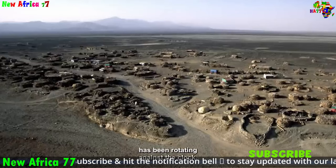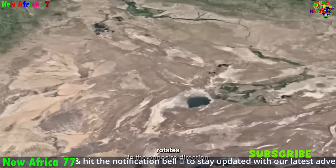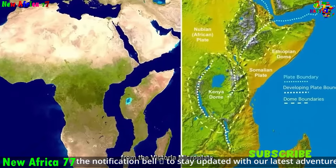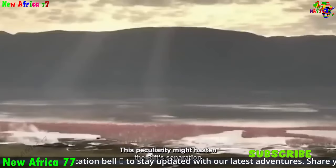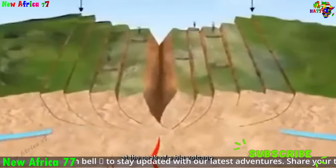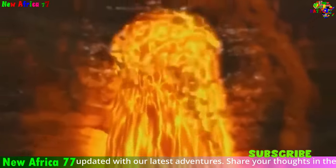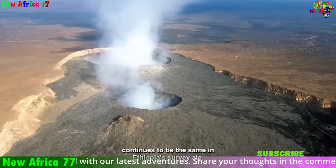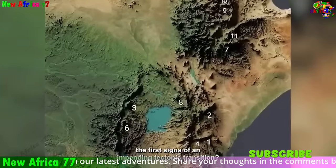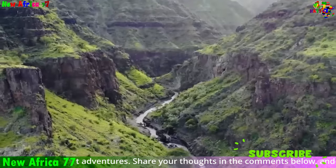In addition to these lines of evidence, there are other supporting observations: the formation of new lakes along the rift valleys as the rifts deepen and widen, the uplift of mountains and highlands as the rifting forces lift the land, and the presence of young volcanoes along the rift valleys formed by the upwelling of magma from the Earth's mantle. Taken together, this evidence provides overwhelming support that Africa is indeed in the process of splitting apart. The process has been underway for millions of years and is likely to continue for many more.